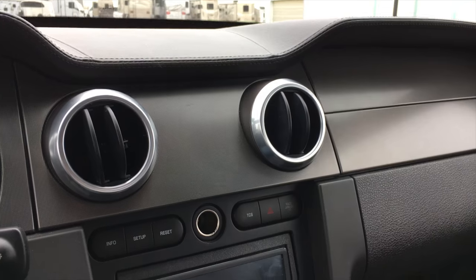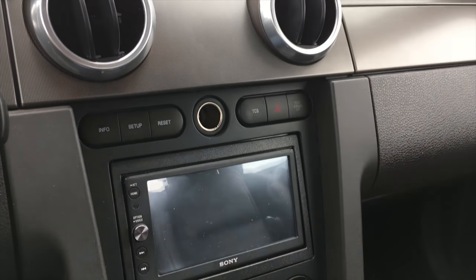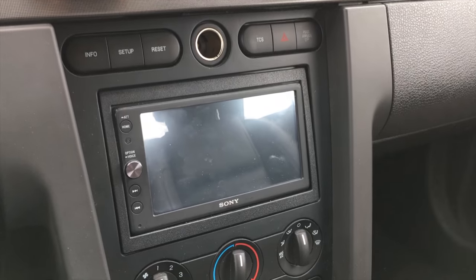The tachometer says SVT, which stands for Special Vehicle Team — Ford's performance division from the 2000s. We got the SVT Lightning, SVT Cobra, and SVT Contour from them, which I actually reviewed.